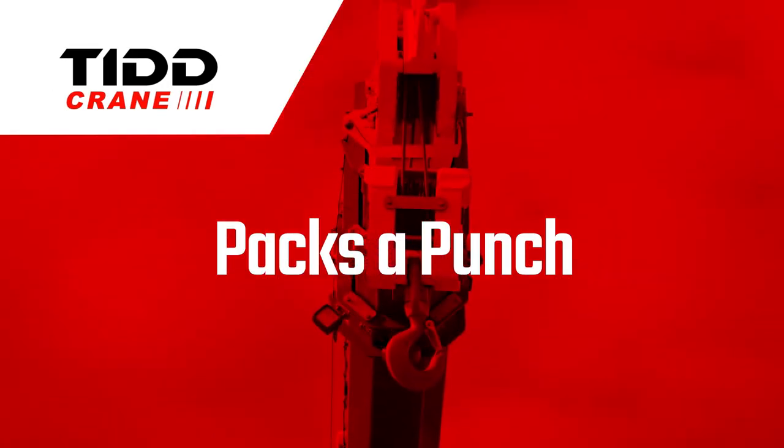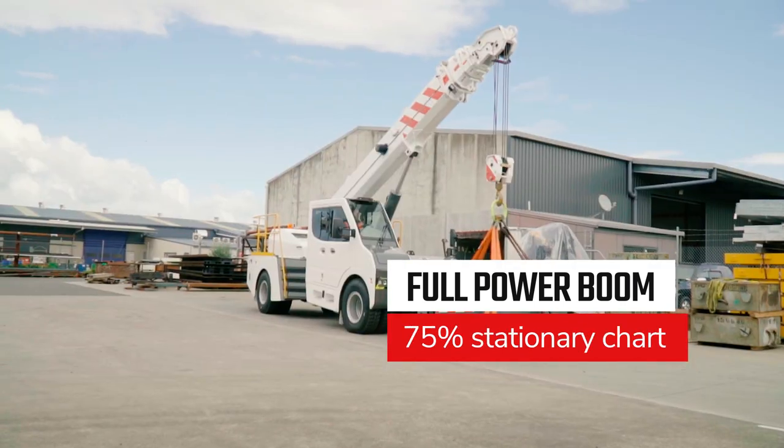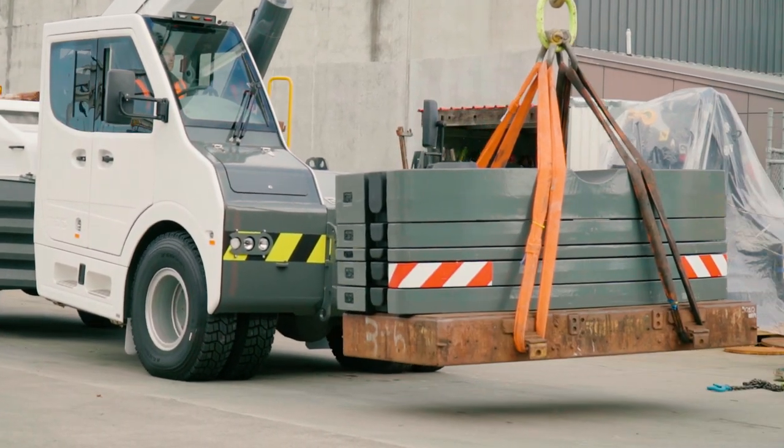The new full-power 4-section boom is over 18 metres long. With a 75% stationary chart for the heavy lifts and a 66% pick-and-carry chart, the TID PC28 packs a massive punch.